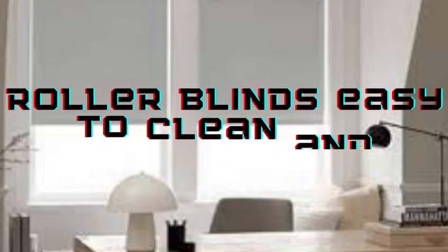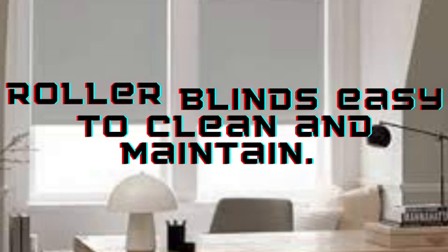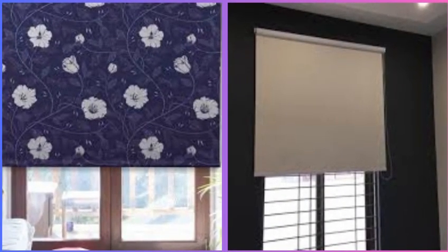With their ease of use, light control options, and versatile styles, roller blinds continue to be a popular choice for homeowners and businesses seeking both practicality and aesthetics in their window treatments. Their streamlined appearance helps create an uncluttered and modern look in any space. Additionally, they can be paired with valances, pelments, or curtains to enhance their visual appeal and insulation properties.